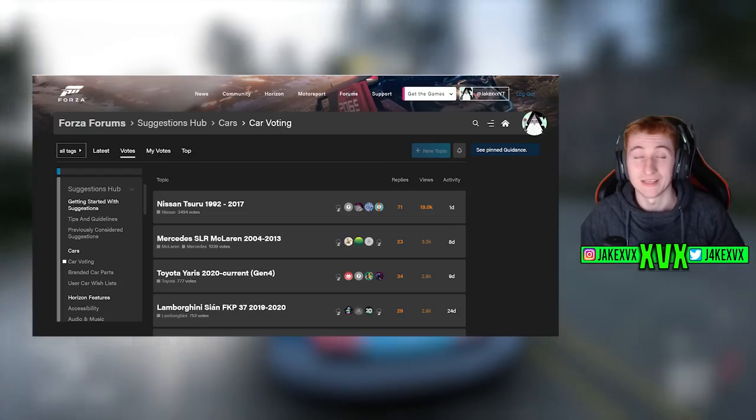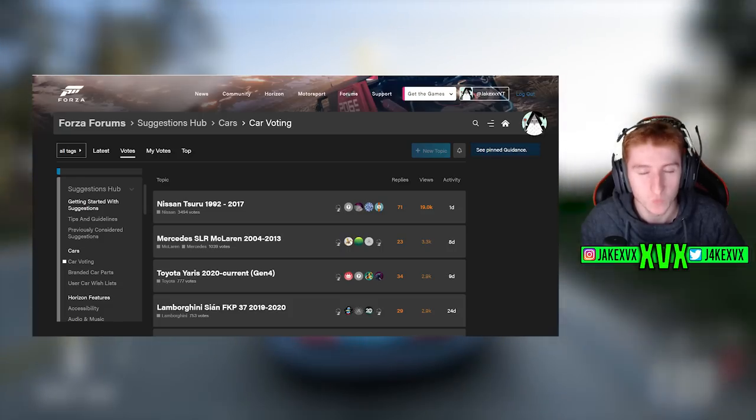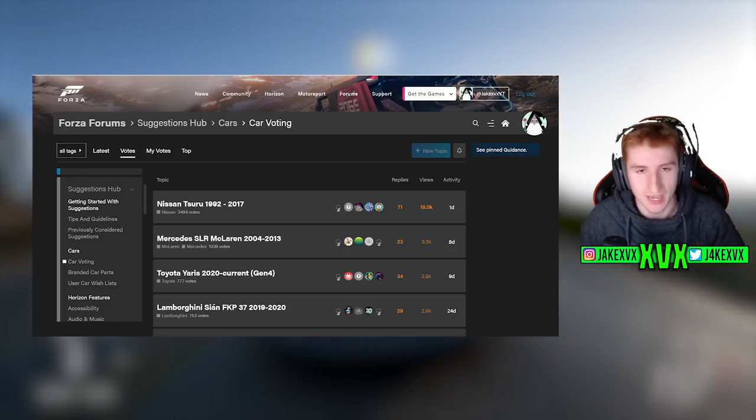That's everything for this video. Make sure to subscribe if you enjoyed and leave a like as well. I will see you all in the next video.